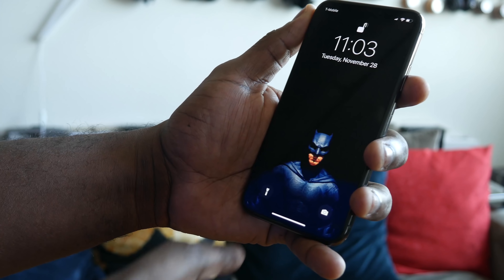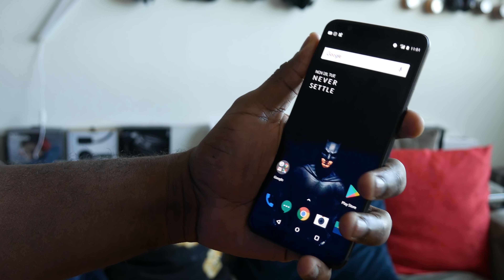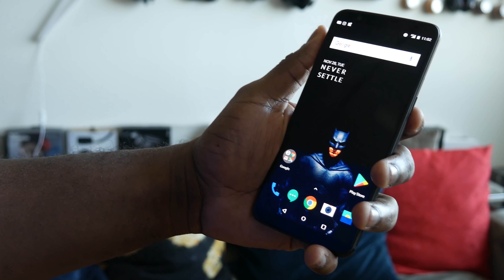Let's start off with face unlock. You've got the TrueDepth sensor and camera on the iPhone X and FaceUnlock on the OnePlus 5T. The iPhone X TrueDepth camera works really well — it unlocks about 98 to 99% of the time — but you still have to swipe up afterwards. With the OnePlus 5T, you hit the power button, look, and you're right in — unlocked. That one step being cut off makes it a little faster. So the win goes to the OnePlus 5T.